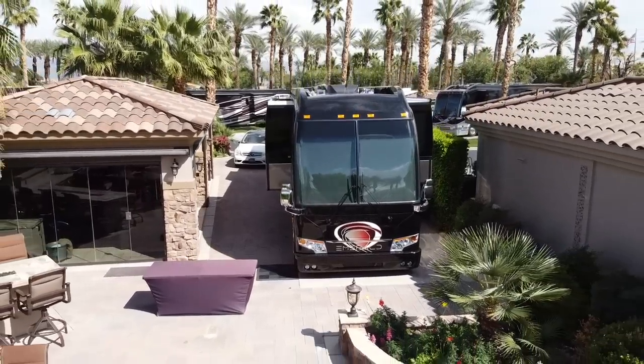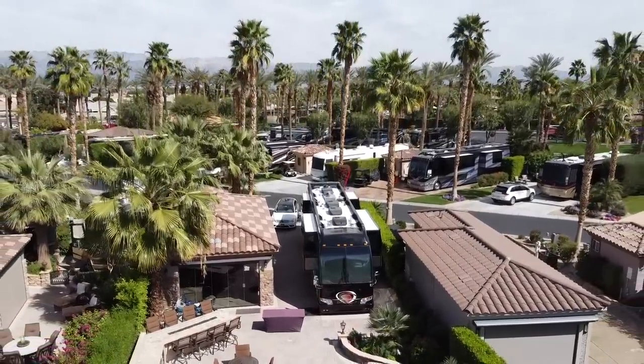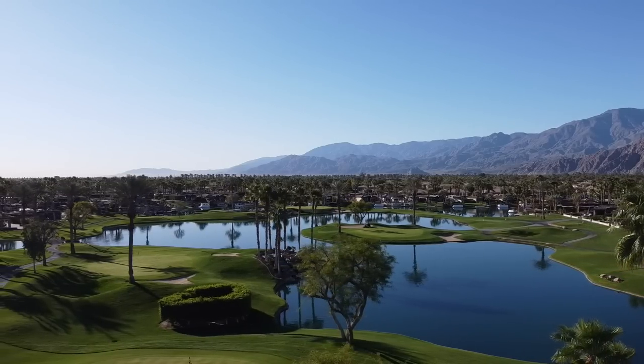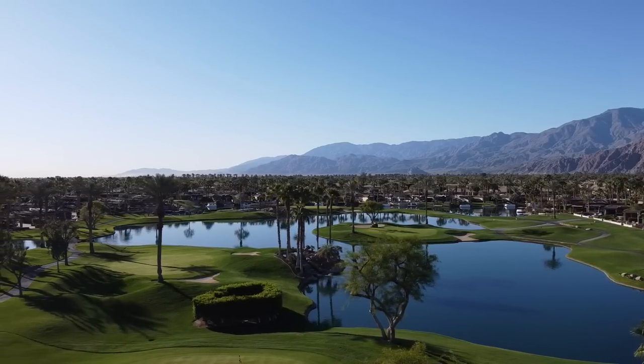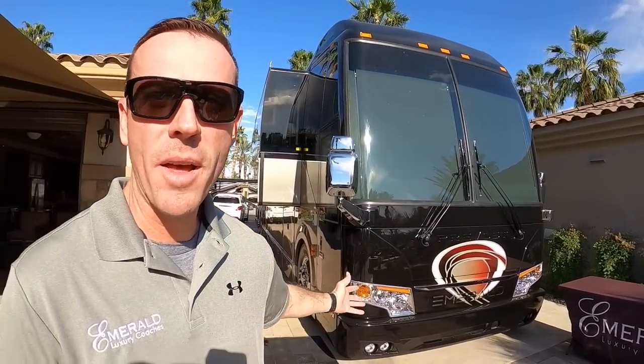What's going on everybody? I'm here with John Walker from Emerald Coach. We've got a treat for you all today. We're here at the Emerald Coach site at the Motor Coach Country Club in Indio, California. It is a beautiful day here. MCC Resort is unbelievable. We've got a quad slide H on display — this coach just came out of production, and we're really excited about it.